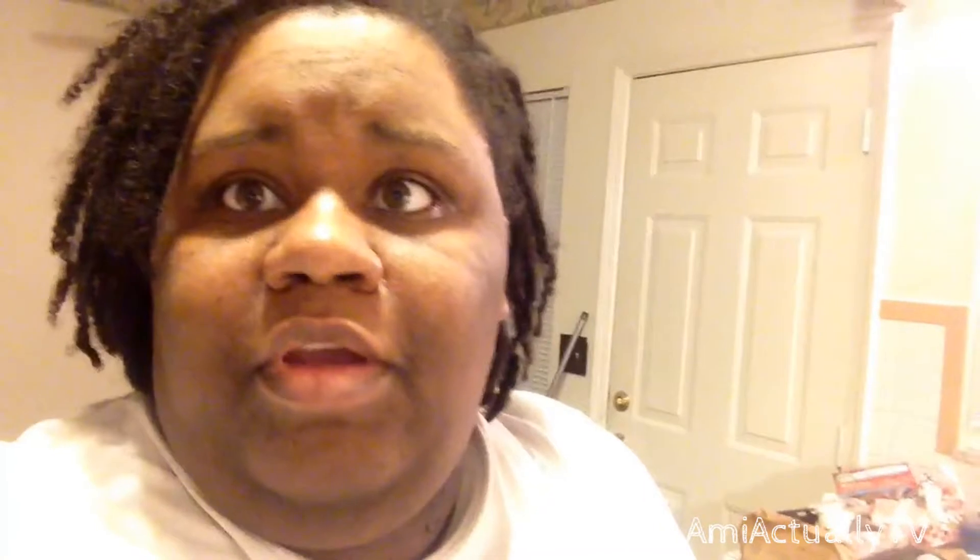That's all I got in my haul, y'all. It was a very small haul — I literally only spent $51 at one place and $17 at the other. I got all the meats I need for the week and the ingredients to make dinners for the week. Hopefully you guys enjoyed this haul. Give this video a thumbs up, subscribe to my channel if you haven't already, and let me know in the comments if you like these hauls — I'll continue to do them if you do. See you guys in the next one. Bye! Peace.